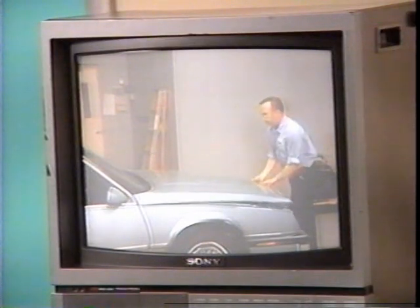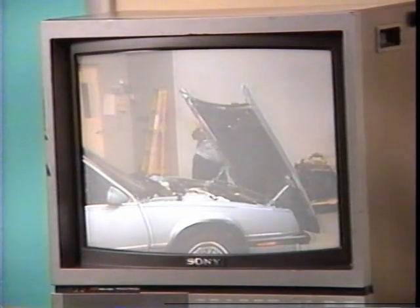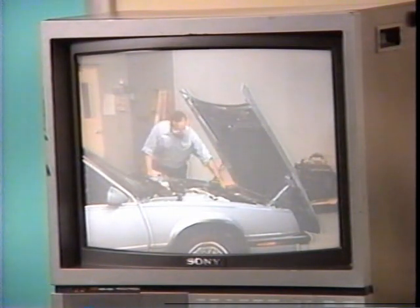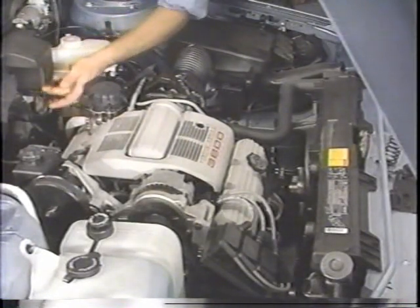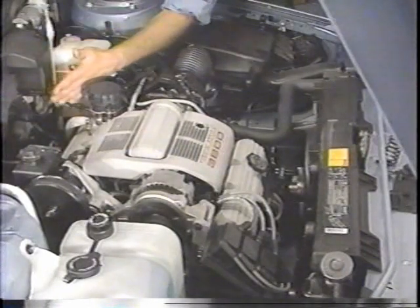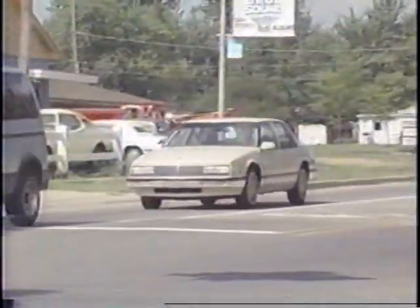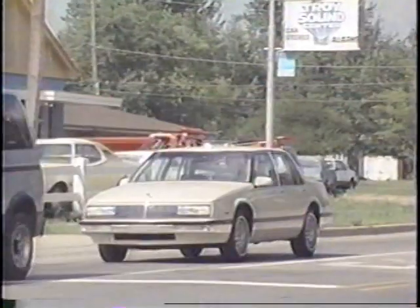Once you've looked the car over, the next step is to check the transaxle fluid level and condition. The car should be on a fairly level surface. Remember also to let the transaxle warm up. The fluid should be too hot to touch at operating temperature in order for really accurate readings. You may get an inaccurate reading if the car has been driven for a long time in heavy traffic.